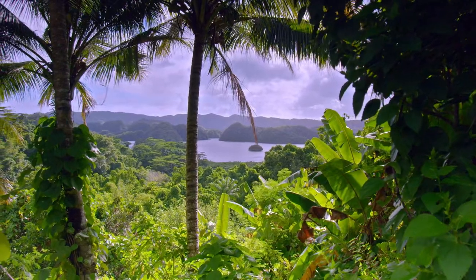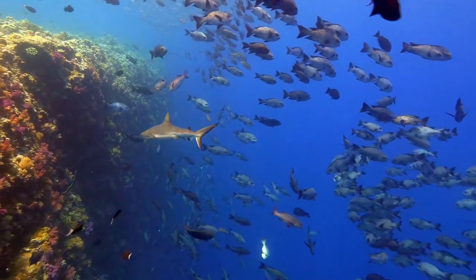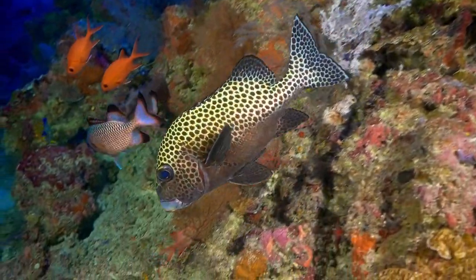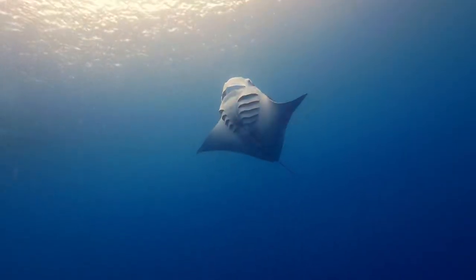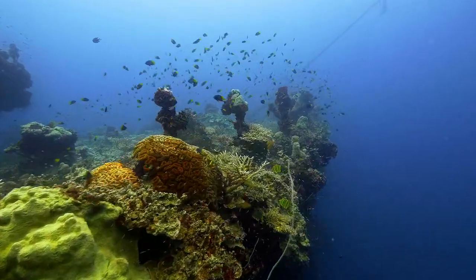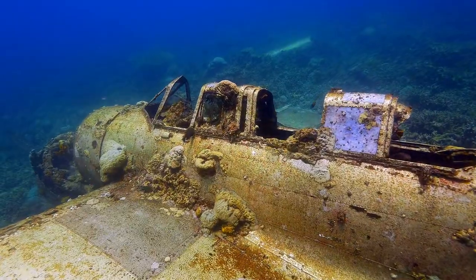Palau, a remote and tiny island chain near the equator, is home to one of the world's richest reef ecosystems. It is also home to giants. Massive Second World War wrecks harbor dark secrets on the ocean floor.